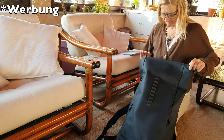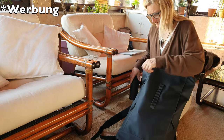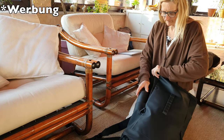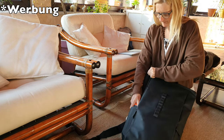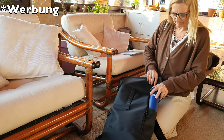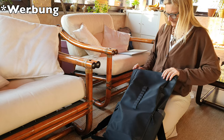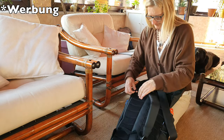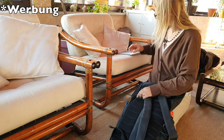Der Rucksack ist aus 100% wasserdichtem und leicht zu reinigendem Material hergestellt. Es ist ein Rucksack, den man überall mitnehmen kann, egal ob auf Reisen, in der Natur oder auch in der Stadt. Die Taschen sind an leicht zugänglichen Stellen angebracht und ein gepolstertes und mit einem Reißverschluss versehenes Laptopfach hält die Sachen unterwegs sicher und geschützt.